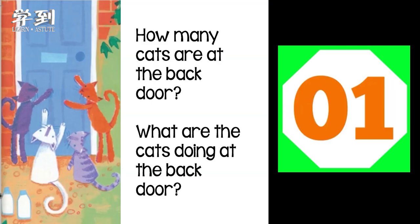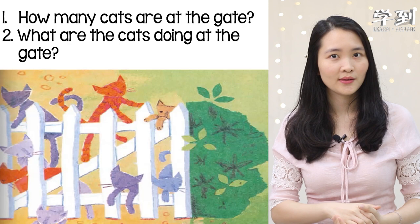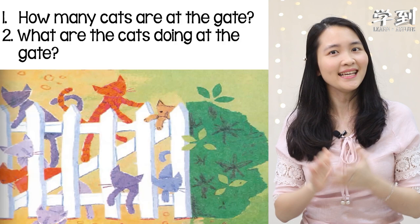Now, next picture. How many cats are at the gate? Can you try to count? One, two, three, four, five, six, seven, eight. Yes, the answer is eight. Now, what are the cats doing at the gate? They are scratching.